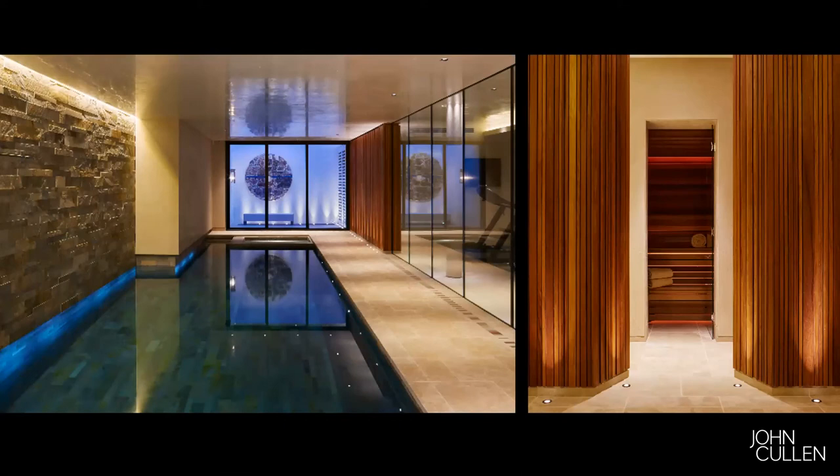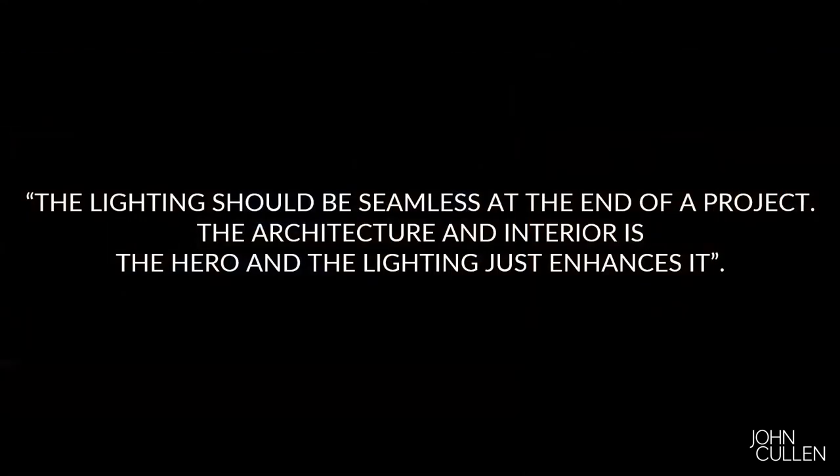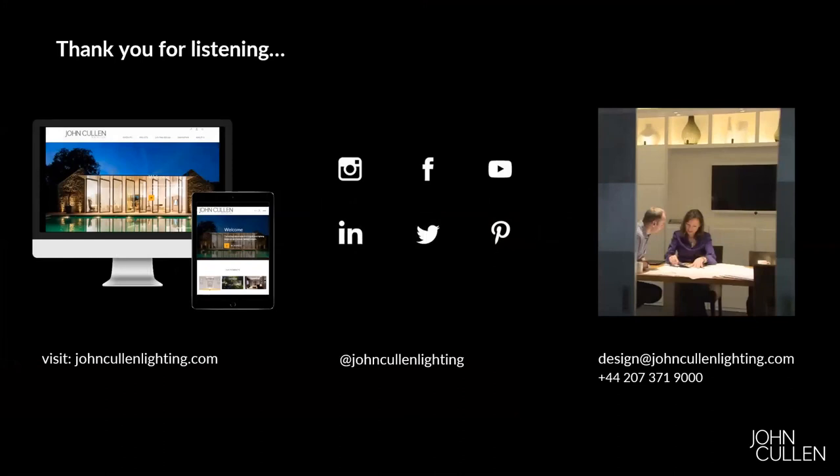Thank you so much, Sally. That was a tour de force. I personally have learned so much. The lighting in my mind should be seamless at the end of the project — the architecture and interior is the hero and the lighting just enhances it. Oh, I think you're doing yourself down — I think the lighting is the hero, certainly in your projects. But really it's a collaborative process. So if any of our audience has any more questions, please pop them in the chat or use the Q&A.